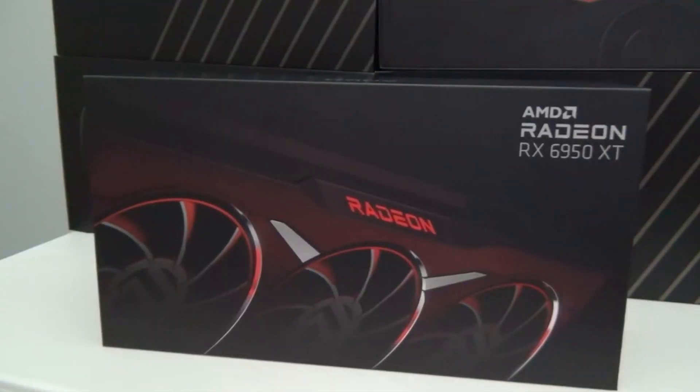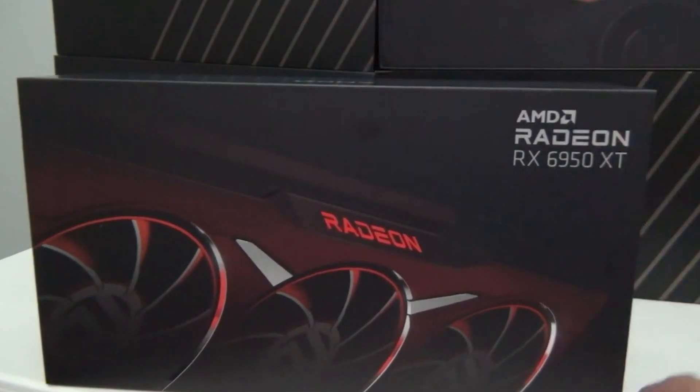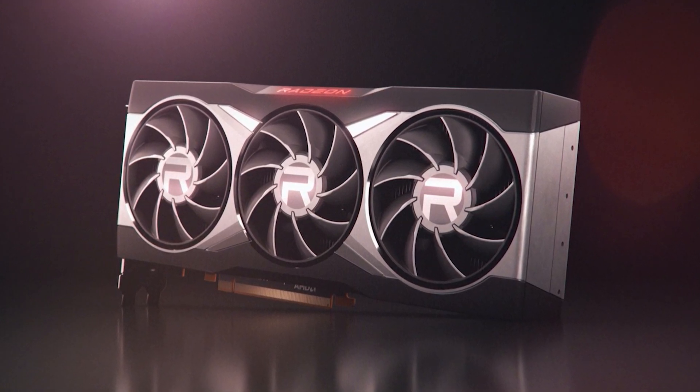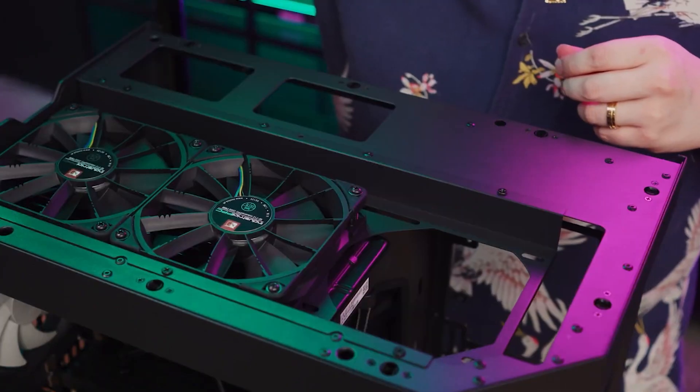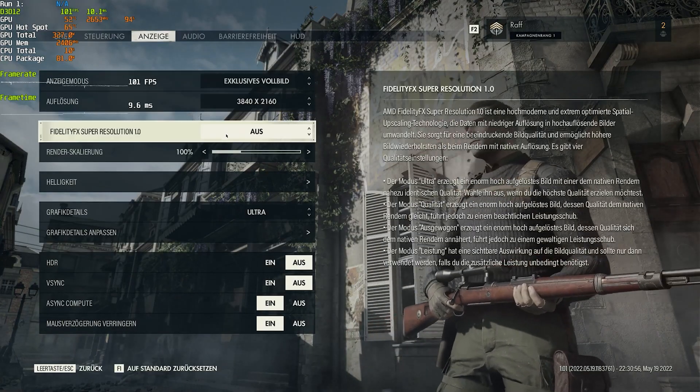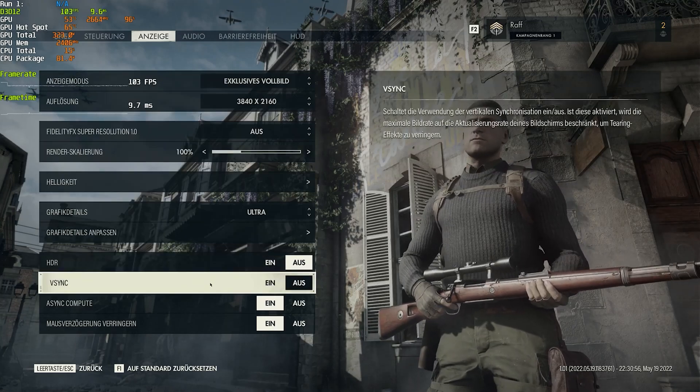The card's maximum temperature during FurMark stress tests on an open bench was about 67 degrees Celsius. That is fantastic, but it's really not enough to justify paying an extra $100 for it. The Navi 21 GPU inside the Radeon RX 6950 XT powers the Gigabyte RX 6950 XT with slightly greater clock speeds and 16 gigabytes of GDDR6 memory.